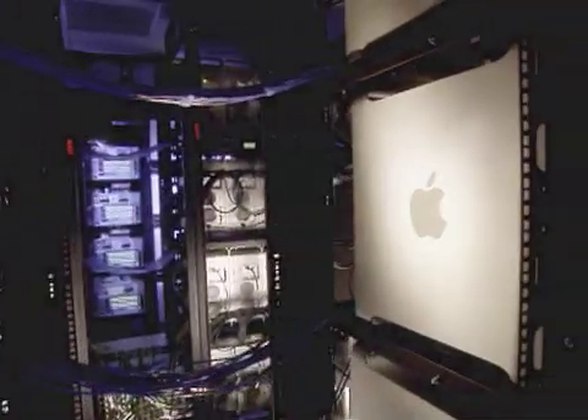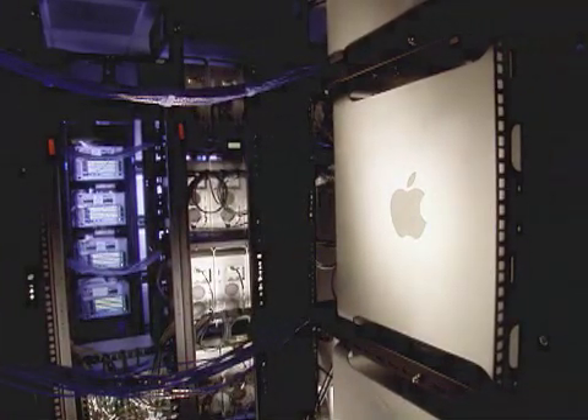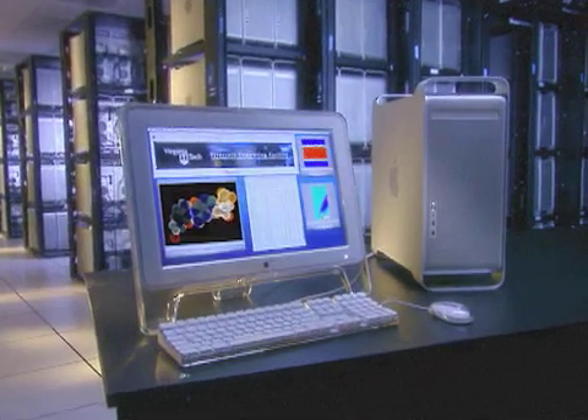We hoped to build a top ten system, and optimistically maybe top five. Top three was definitely a surprise, a very pleasant one at that. This system represents a leap in supercomputing performance, supercomputing price, and supercomputing manageability.